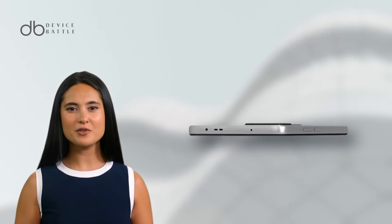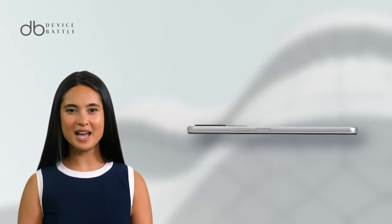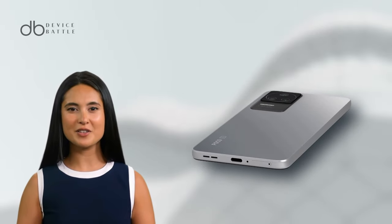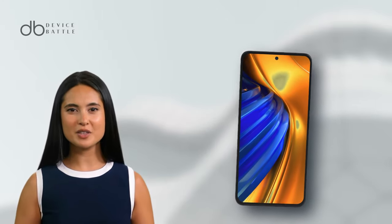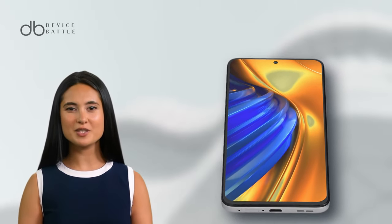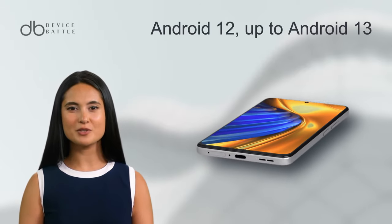Under its hood, the phone runs on the Snapdragon 870 chipset and is available with up to 12GB RAM, ensuring swift multitasking. The F4 is powered by a 4,500mAh battery, and with its 67W fast charging, you can juice up completely in just 38 minutes. It ships with Android 12, upgradable to Android 13.